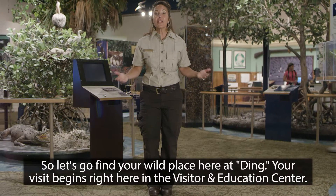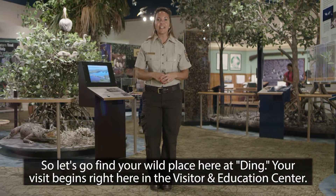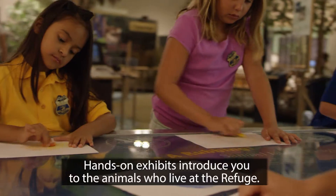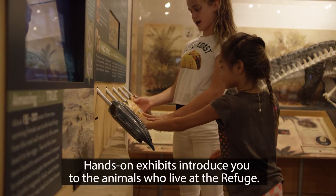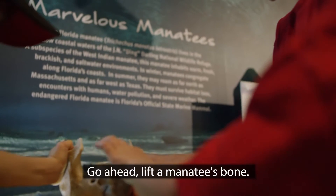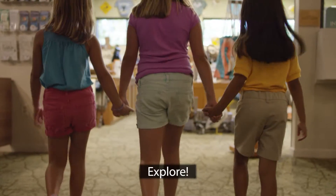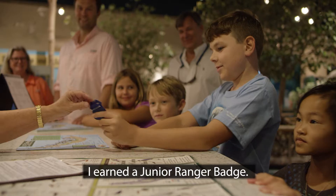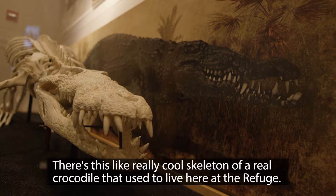So let's go find your wild place here at Ding. Your visit begins right here in the Visitor and Education Center. Hands-on exhibits introduce you to the animals who live at the refuge. Go ahead — lift a manatee's bone, touch an alligator's tooth. Explore. Earn a Junior Ranger badge. There's a really cool skeleton of a real crocodile that used to live here at the refuge.